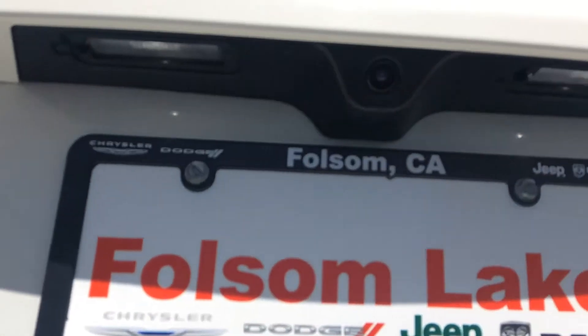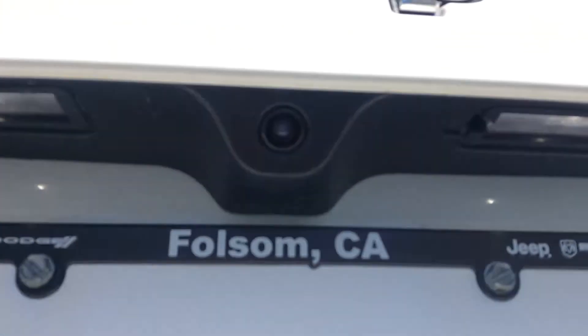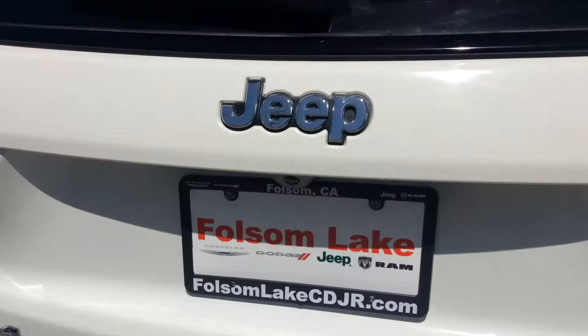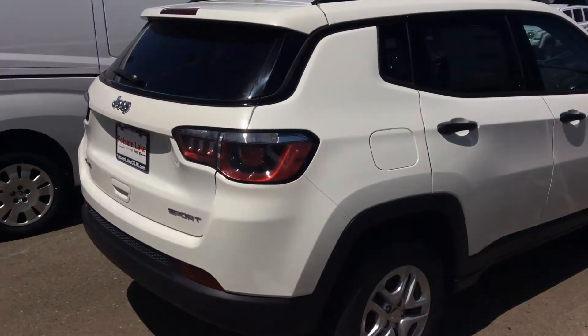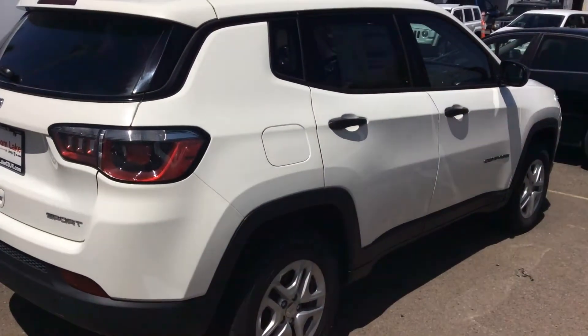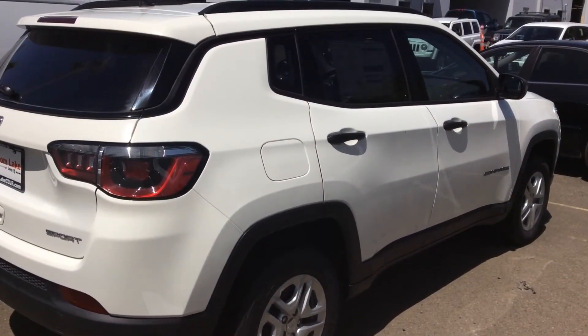It also comes with a rear backup camera — and yes, we can see it right there. Let me know what you think. This car is ready, so if you want to stop by, check it out, and take it for a drive, I can have the vehicle ready just for you. Talk to you later, bye bye!